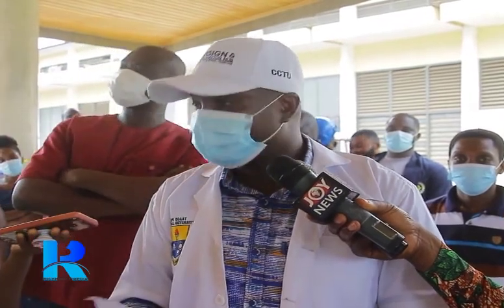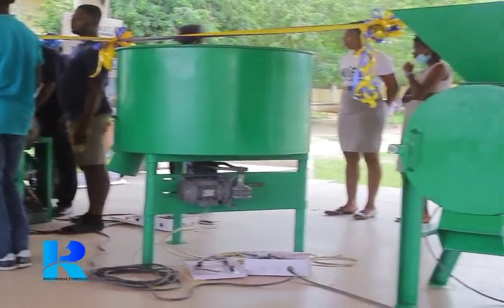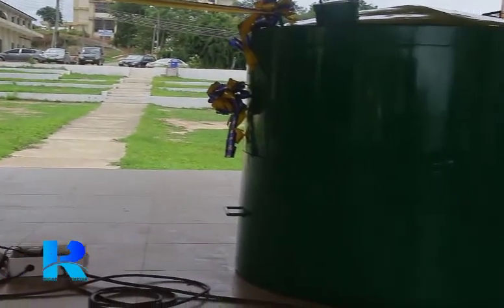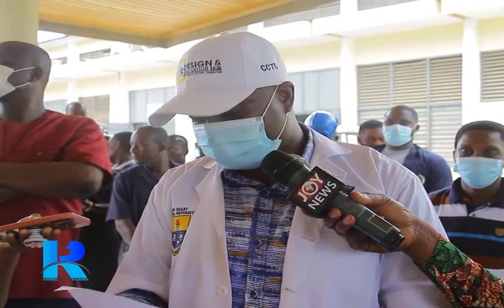We would like to extend our hand to all members of the business community — the Cape Coast Design Innovation Hub welcomes you to call or visit us. We are available to provide innovative engineering solutions to your problems.